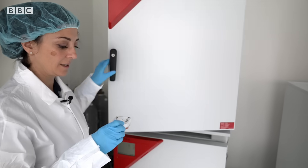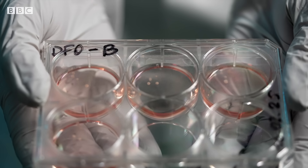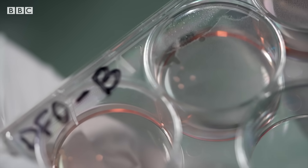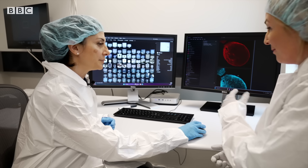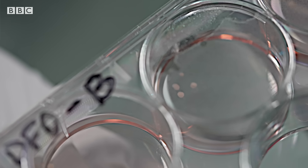Flora waits about four months for the organoid to grow into something usable, before adopting a microscopic analysis technique called immunofluorescence, which lets her get a better look at what's happening inside the clusters. It means that we have plenty of neurons here — the red is brain cells, exactly, neurons.